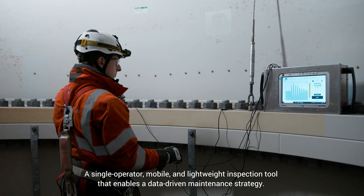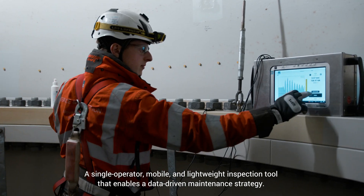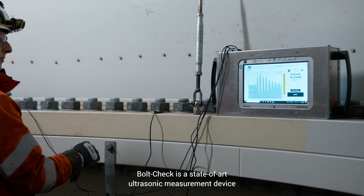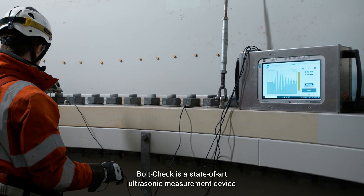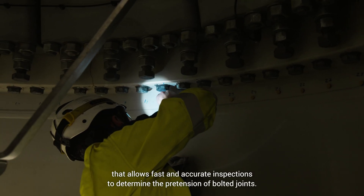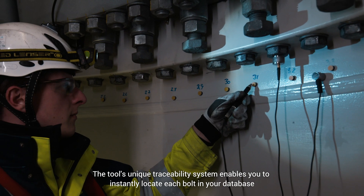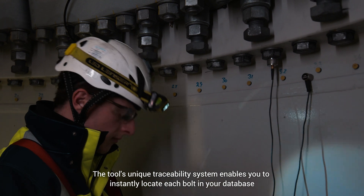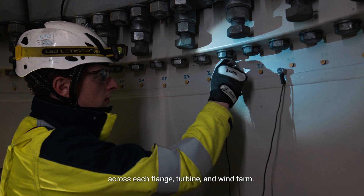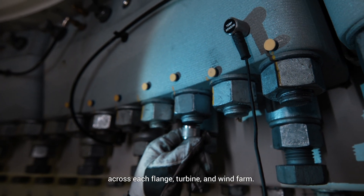Bolt check is a single-operator, mobile, and lightweight inspection tool that enables a data-driven maintenance strategy. It is a state-of-the-art ultrasonic measurement device that allows fast and accurate inspections to determine the pretension of bolted joints. The tool's unique traceability system enables you to instantly locate each bolt in your database across each flange, turbine, and wind farm.